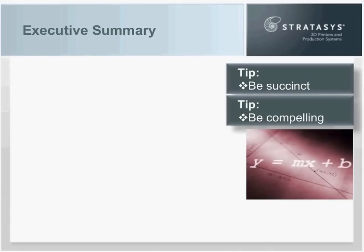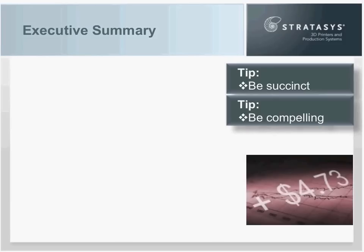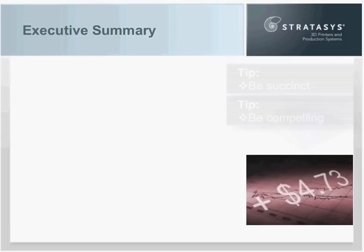The two elements of a compelling story are: first, talk to the business issues of the decision makers — don't talk to the issues of the engineering department. Drive it up a level and hit the hot buttons that management is most concerned about. The other thing is to use their language — instead of engineering jargon, speak in terms of profit and loss, talk in terms of numbers. So with those two tips, let's look at the executive summary.